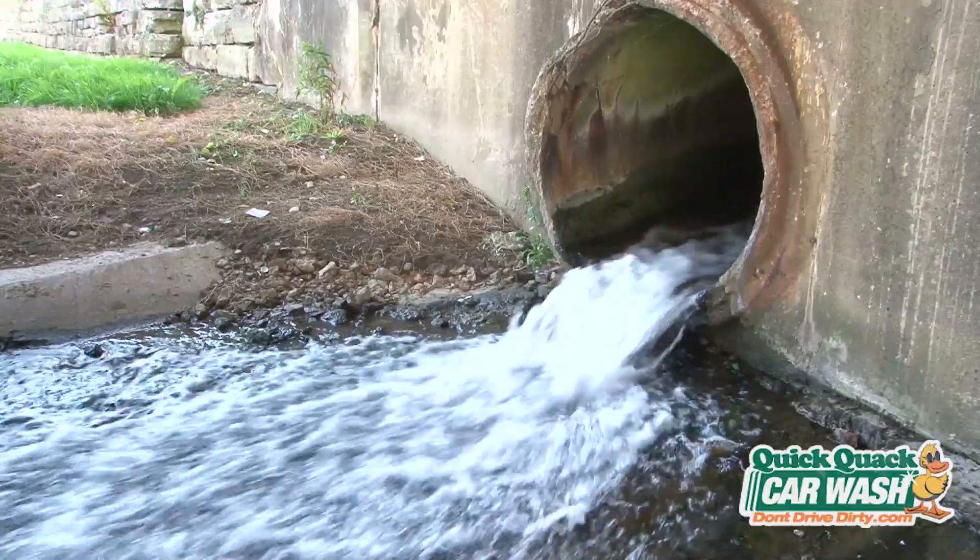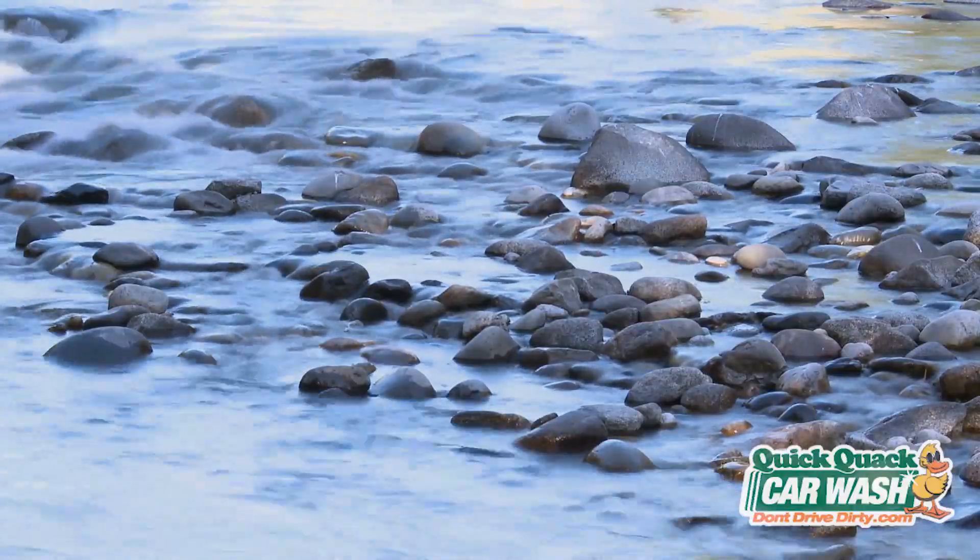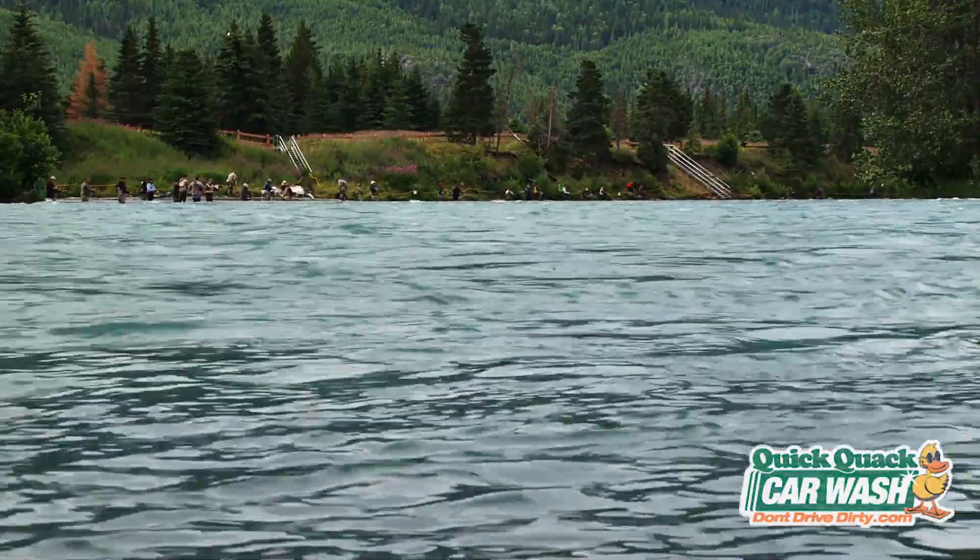In most cases, once the dirty water, soap, and oil run off of a car, it sadly makes its way into our rivers, lakes, and groundwater without being properly filtrated. But don't worry, that's why Quick Quack is here.